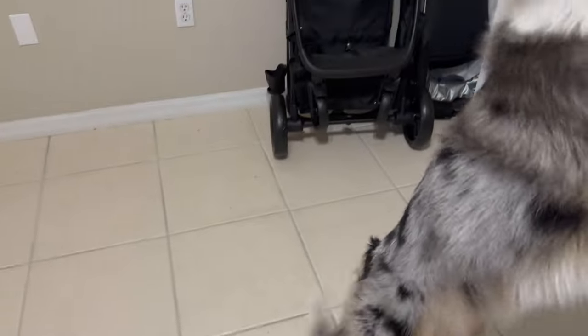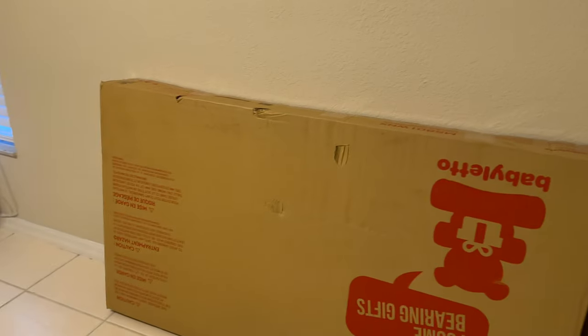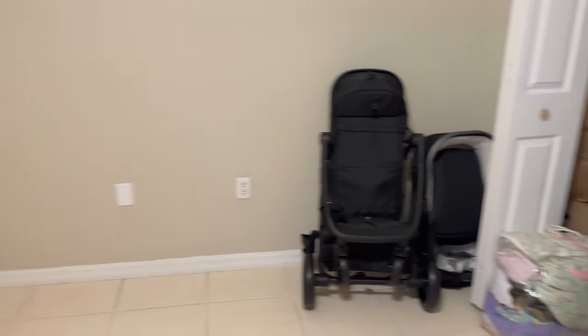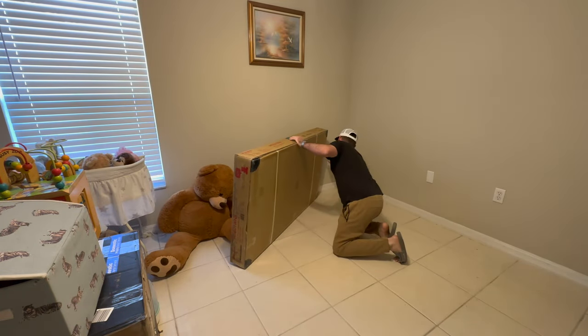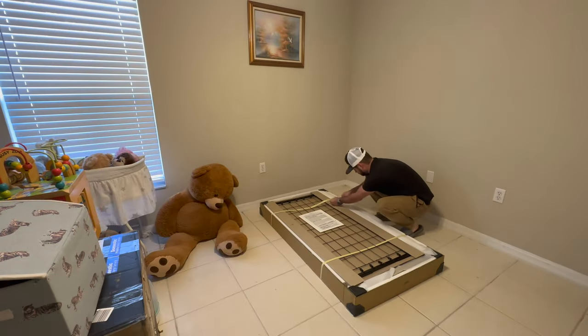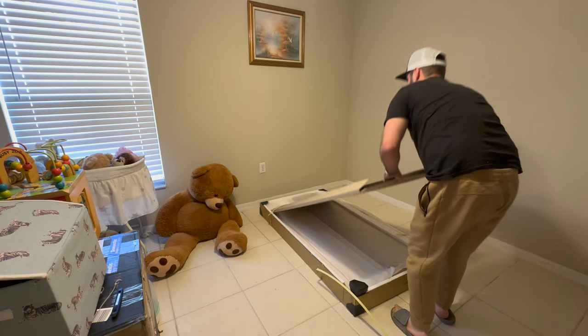Hi Luna. Are you excited? Alright, here's our crib. We got the Baby Leto - I'll put an image of what it's supposed to look like. So we will be getting that set up, bring all the other stuff in here. I feel like it's going to get full very, very quick. So let's get started.